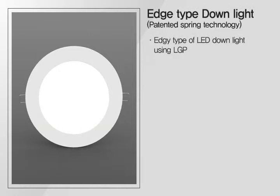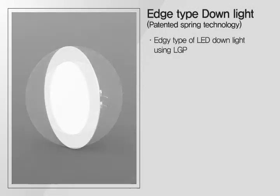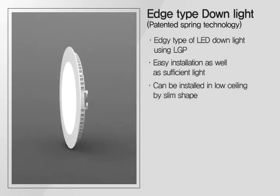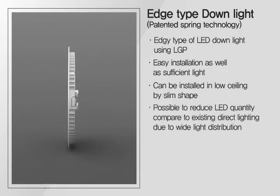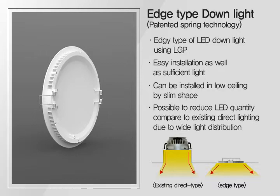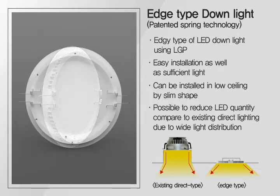TechSign downlight is manufactured by edge type, so it can be installed in low ceilings with a slim body. It is possible to reduce the number of installed lighting units due to wide light distribution and sufficient light output compared to existing direct lighting, and installation is very easy too.